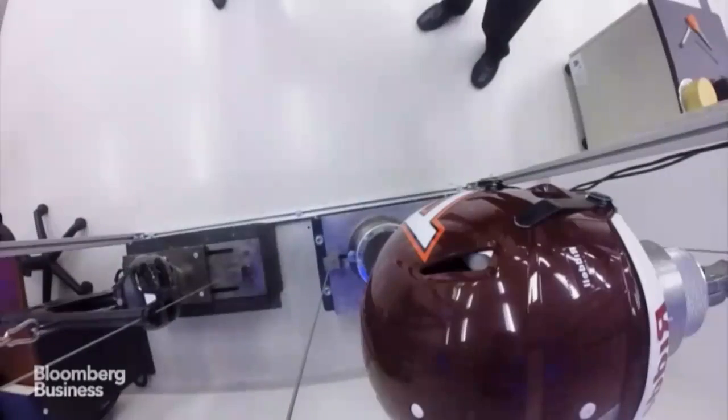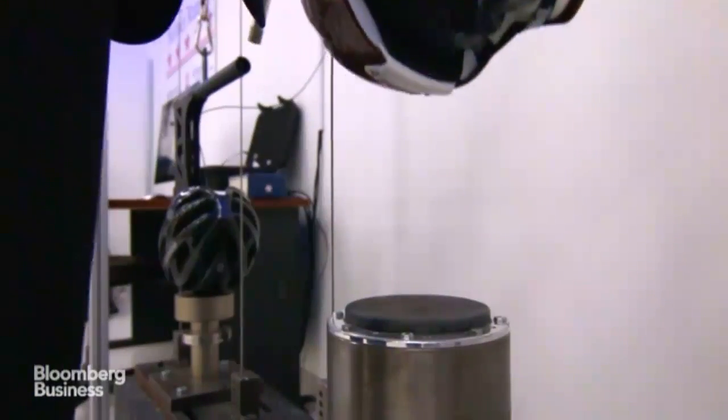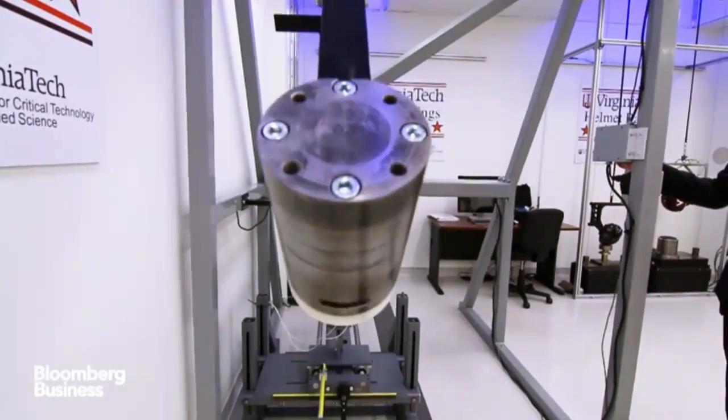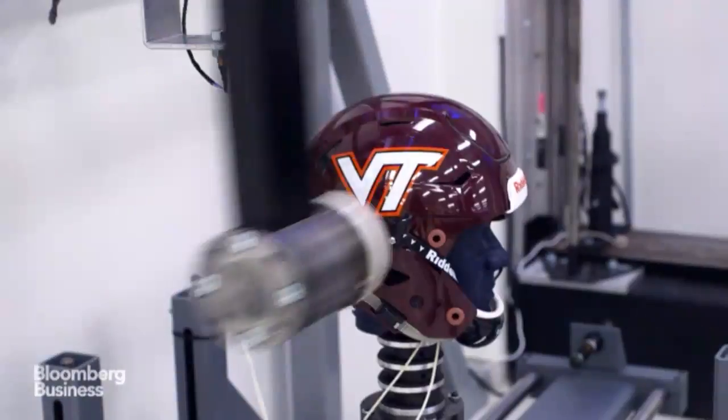In the lab we buy a helmet and test it 120 different times. We tested five different energy levels — one, two, three, four, and five foot drops — and we tested four different directions: front, side, back, and top.